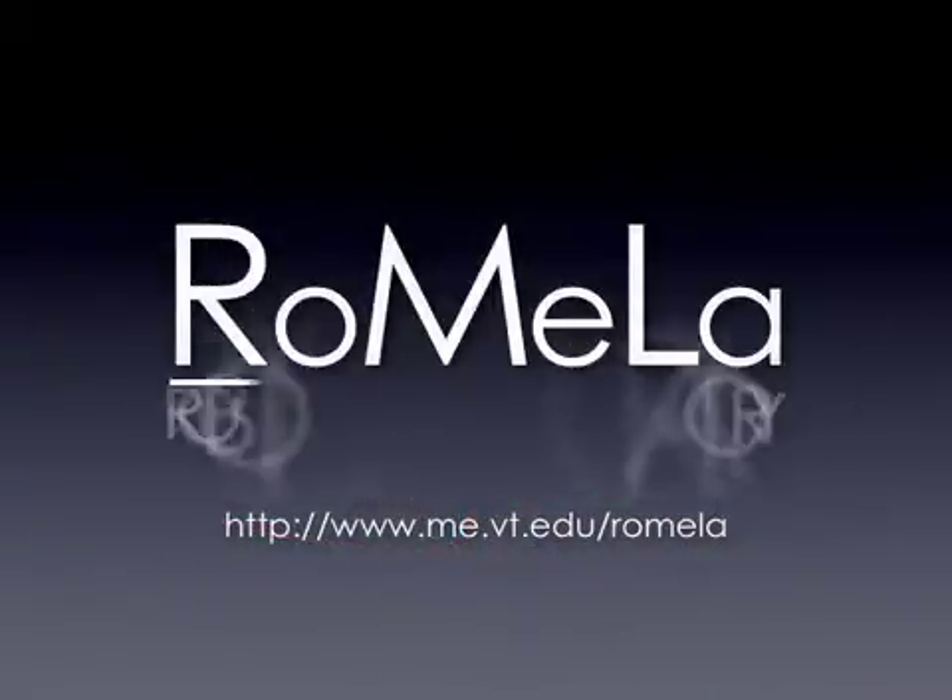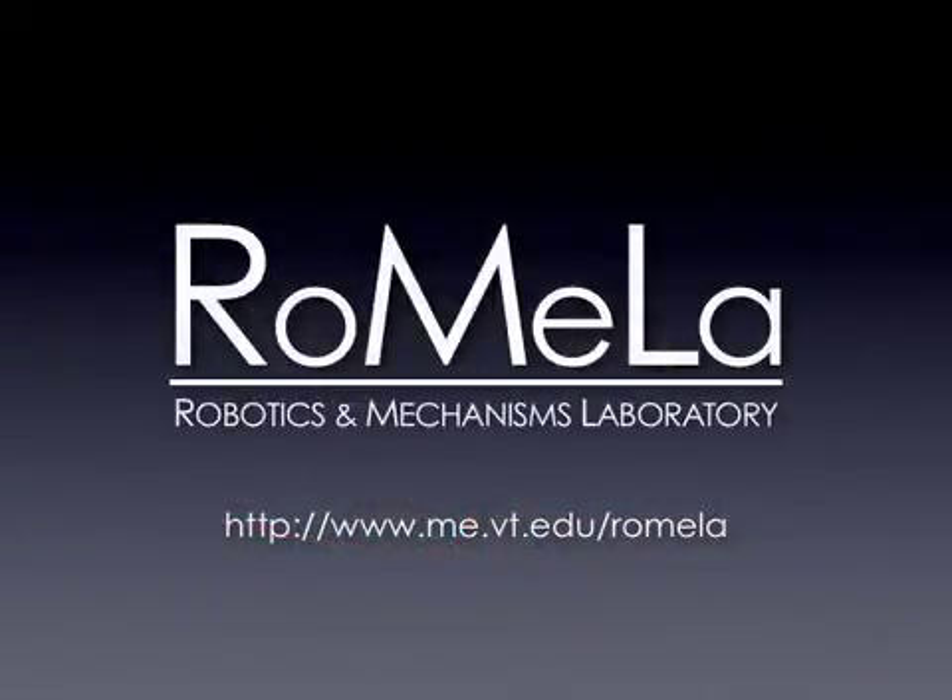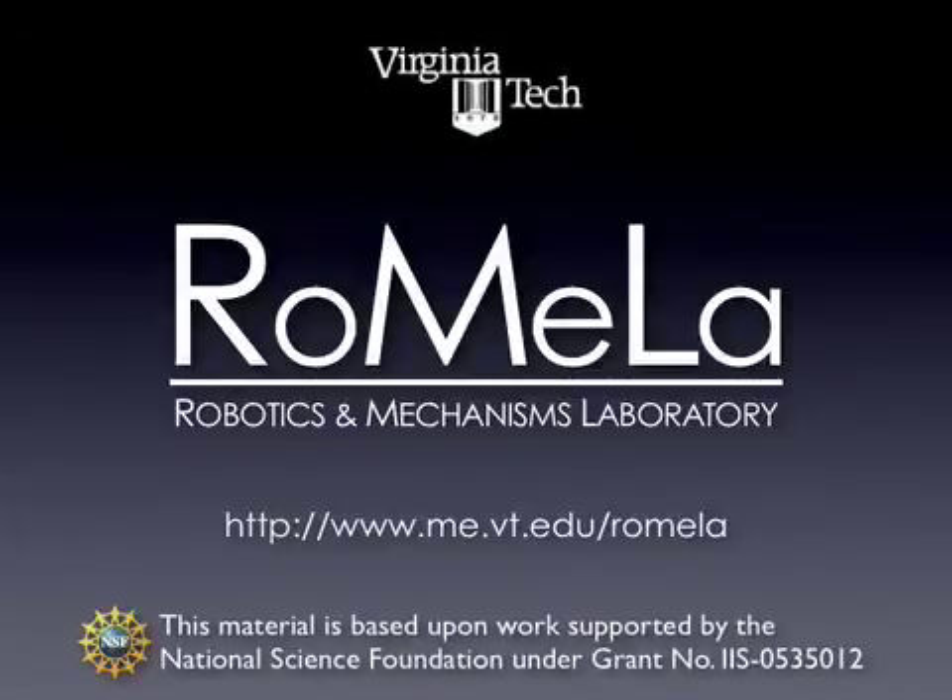This work is presented by Romela, the Robotics and Mechanisms Laboratory at Virginia Tech. We would like to thank the National Science Foundation for their continued support for this work.